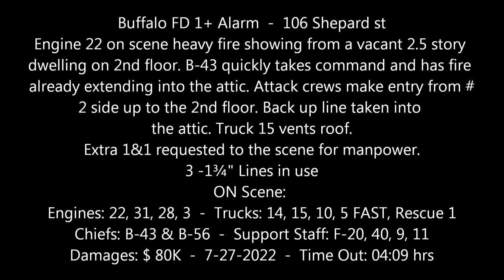An alarm of fire to 108 Shepard Street. That's between Pullman and the Dead End. It's for a report of a structure fire. Go for engine 22, engine 31, engine 28, ladder 14, ladder 16, ladder 5, Fast Attack Rescue 1, F-20, F-9, F-40, F-11, and B-43.